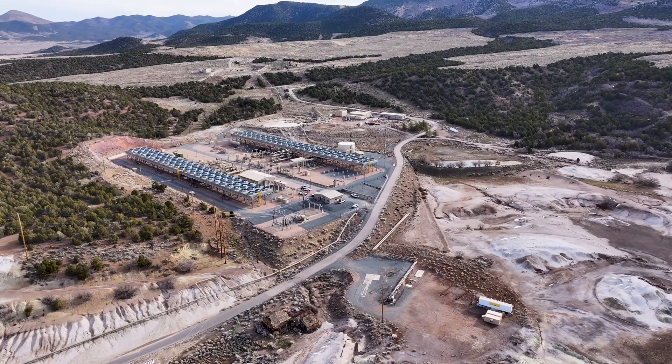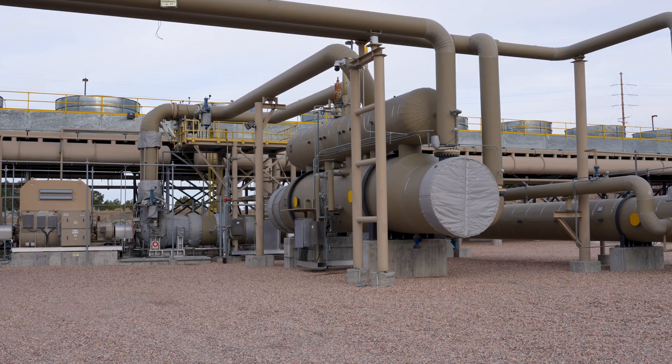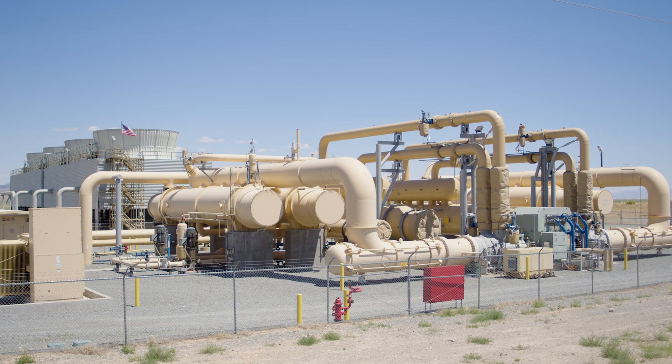Utah is already home to three privately owned and operated geothermal plants. All three plants are traditional hydrothermal systems. Two of the plants, Cofort and Thermo, utilize binary cycle technology to generate electricity.